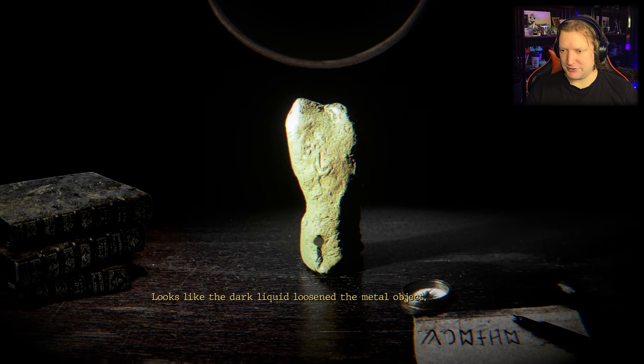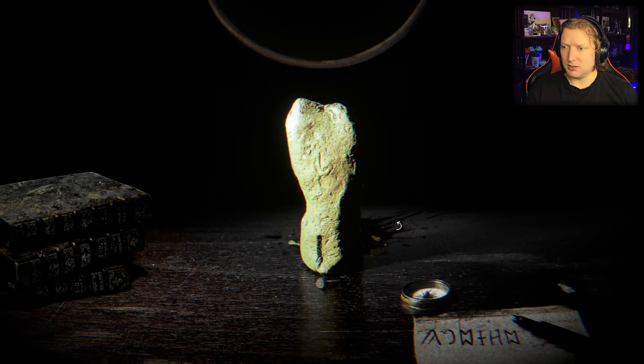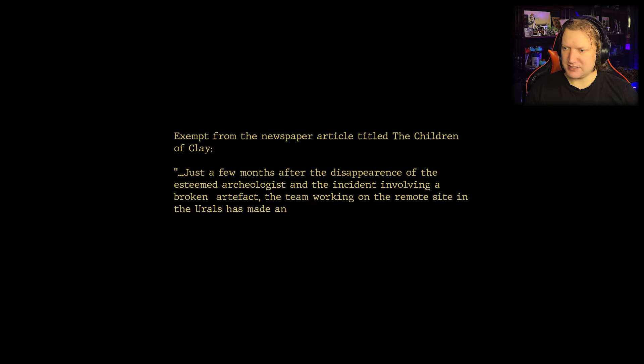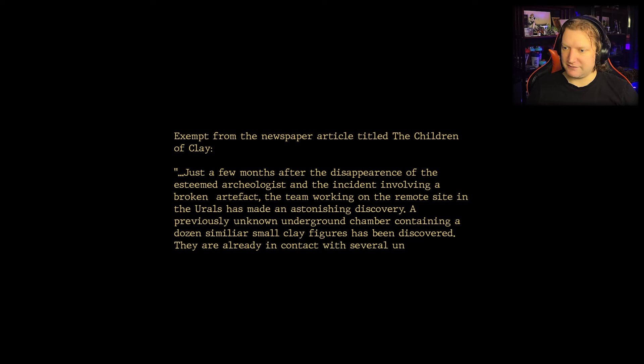Looks like the dark liquid loosened the metal object. Is that a nail? That's a nail. Outstanding. Excerpt from the newspaper article titled The Children of Clay: just a few months after the disappearance of the esteemed archaeologist and the incident involving a broken artifact, the team working on the remote site in the Urals has made an astounding discovery. A previously unknown underground chamber containing a dozen similar clay figurines has been discovered. They are already in contact with several universities across the globe to further study them. That's not a good idea.